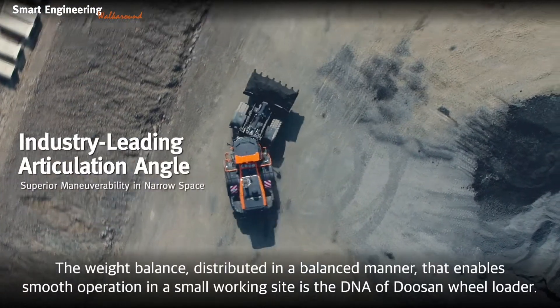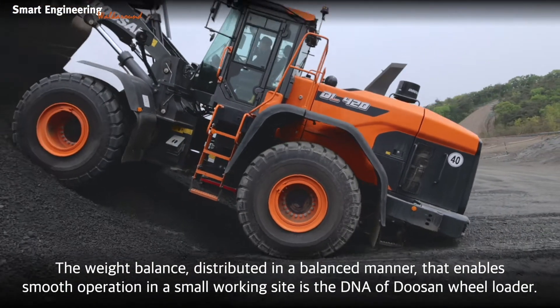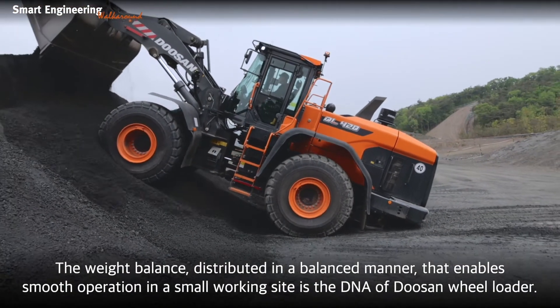The weight balance, distributed in a balanced manner, enables smooth operation in small working sites — that is the DNA of the Doosan Wheel Loader.